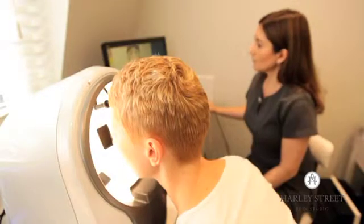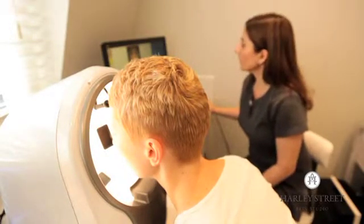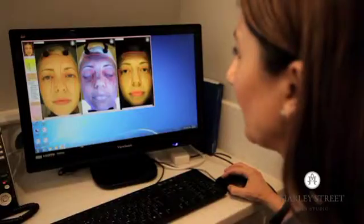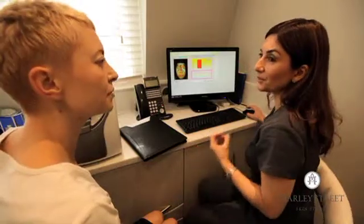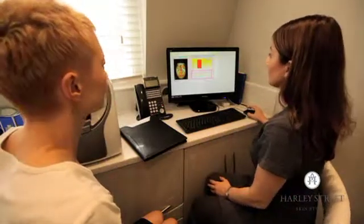Basically what I do is more advanced aesthetics, which is more advanced than beauty, so it's not Botox or anything to do with Restylane or fillers, but to do with skin care and general skin health care.